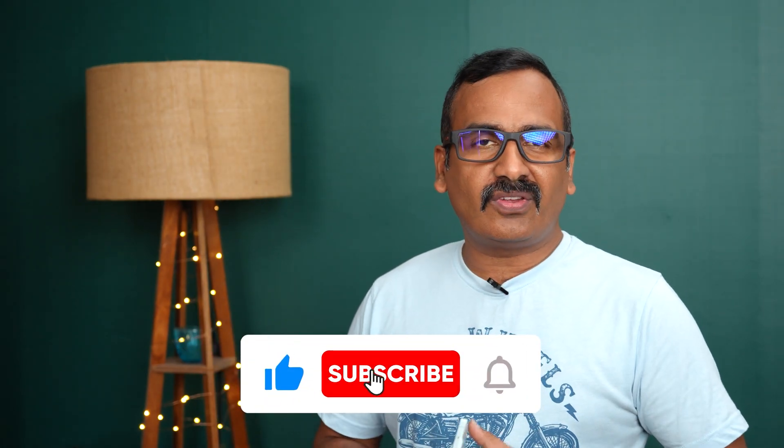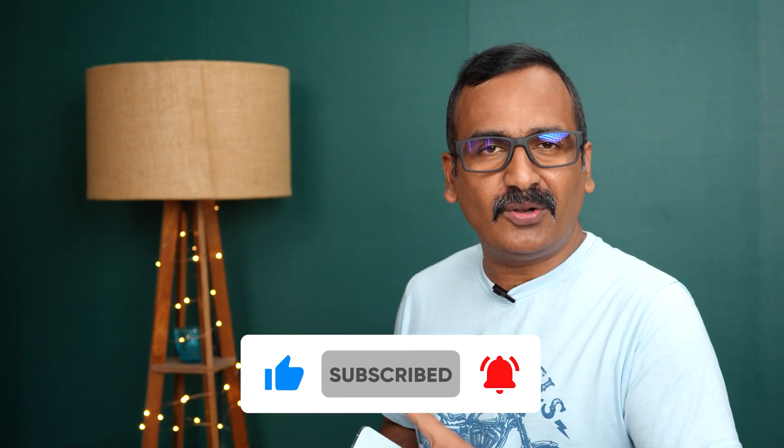As you can see, more than 300 tests go into making the Reno 8 series, covering quality, reliability, and durability. That was our experience touring OPPO's reliability and durability testing lab in Greater Noida — it was a great experience finding out what these devices go through before reaching your hands. Hope you enjoyed the video — do hit the like and subscribe buttons. Thanks for watching!